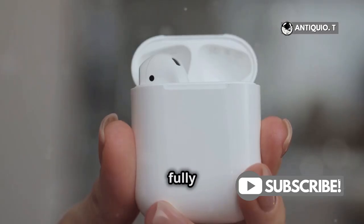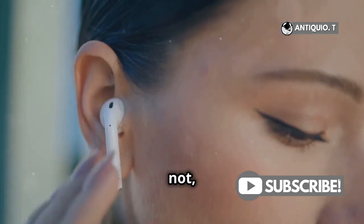Next, check your AirPods. Are they paired with your device and fully charged? If not, give them a reset.